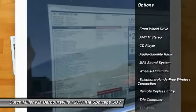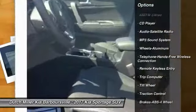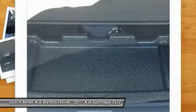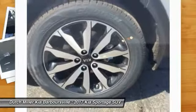Traction control, anti-lock braking system, air conditioning, Bluetooth wireless data link for hands-free phone, power steering, cruise control, aluminum wheels, floor mats, AM/FM stereo radio, FWD. Come take a test drive today.